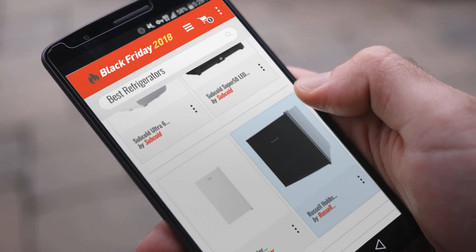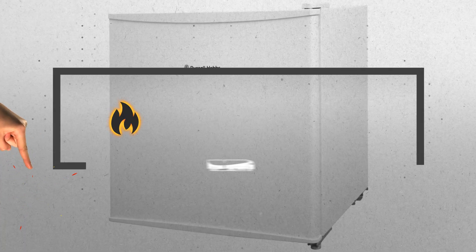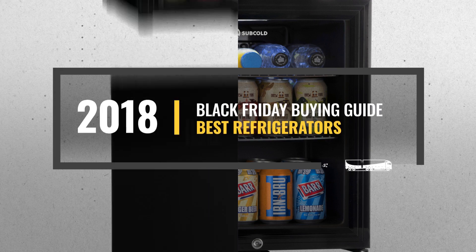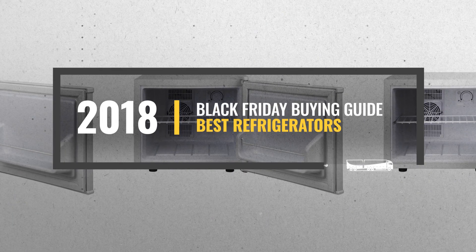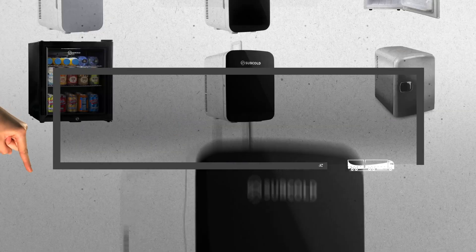Looking for the best refrigerators to buy on Black Friday? Luckily for you, we are here to help. Here are the best deals you should consider — and the best part? We did all the work for you. Just click the link below and get real-time prices and discounts on your favorite products.